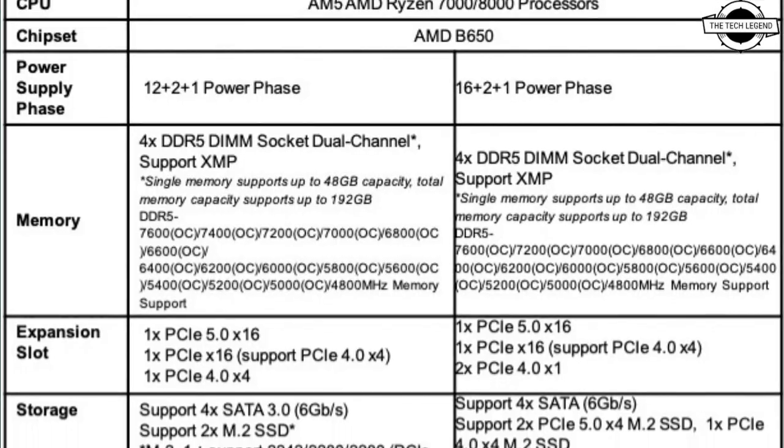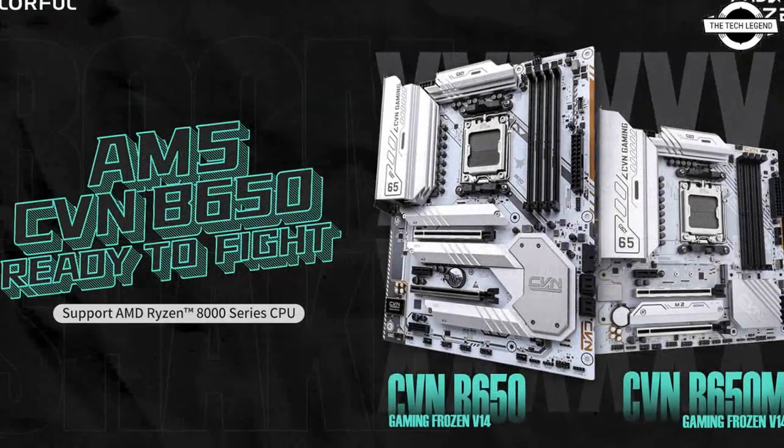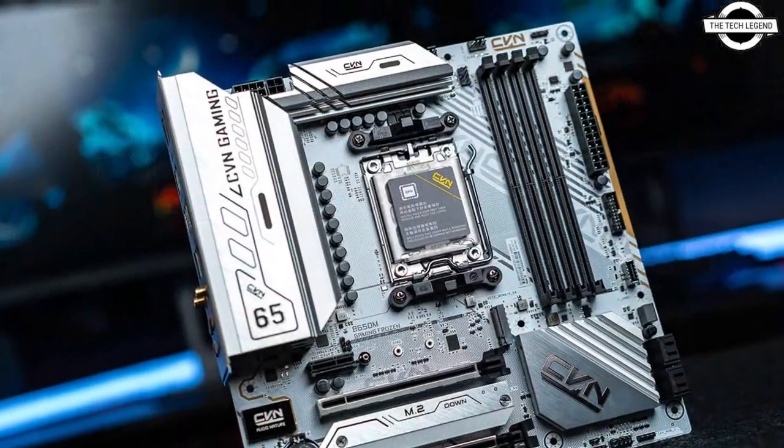Hello friends, welcome to the TechlyZen channel. Today I will talk about the Colorful CVN B650M Gaming Frozen for AMD Ryzen 8000 series CPUs.